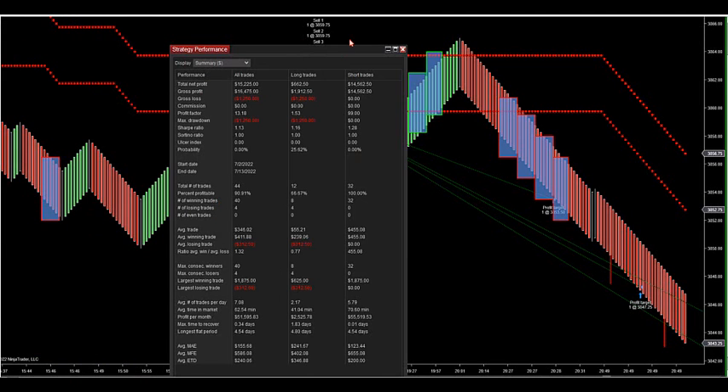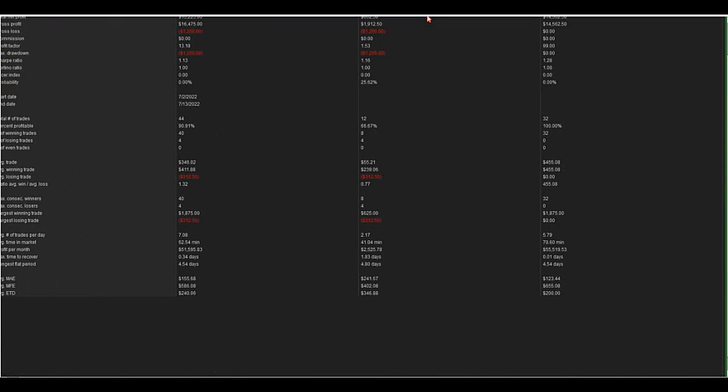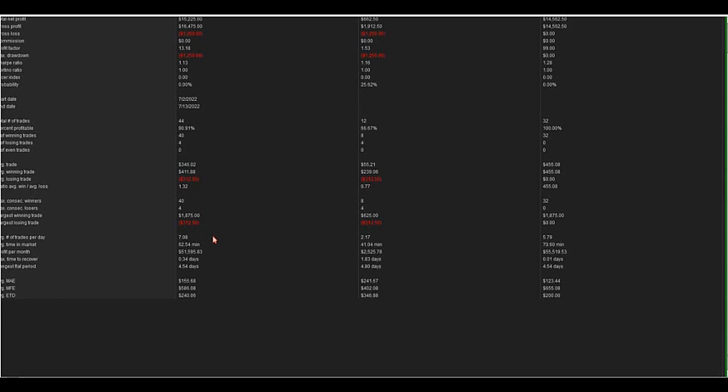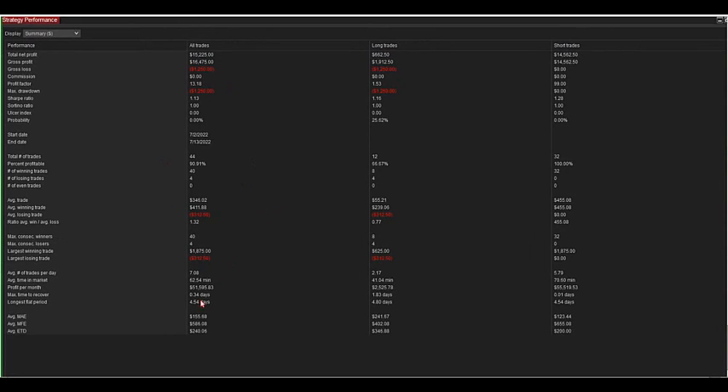This is the S&P. You can see the accuracy — this is just since the last couple of weeks, 7.2 to 7.13. A little bit over 90% as far as this zone that I have set up here, based upon two contracts. Obviously, we know past performance does not indicate future performance, so everybody just heads up. But this will give you a good start to see what type of possible results we can get with these zones.